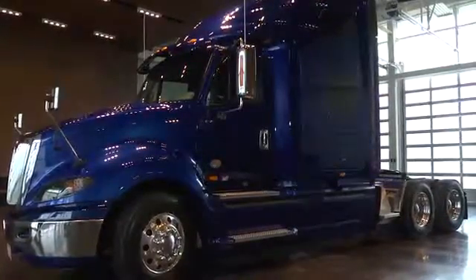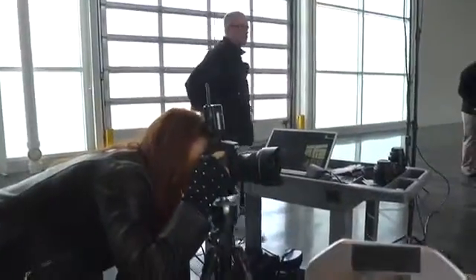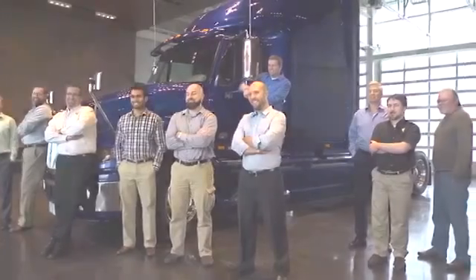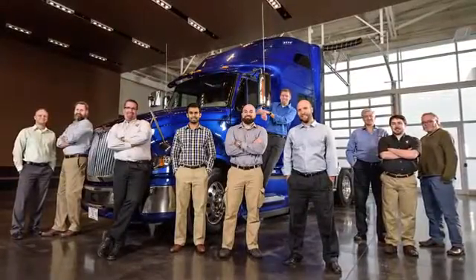The performance engineering group came together about three years ago, and it started out of a basic need for identifying the best hardware packages and exposing them to our customers. Navistar had never built a team like this before from an engineering standpoint.